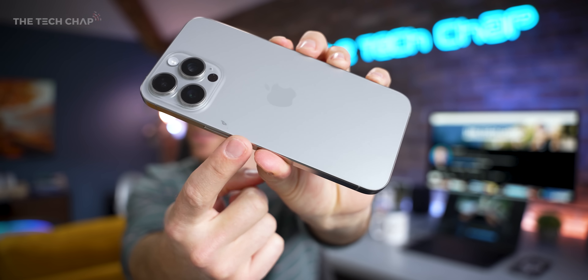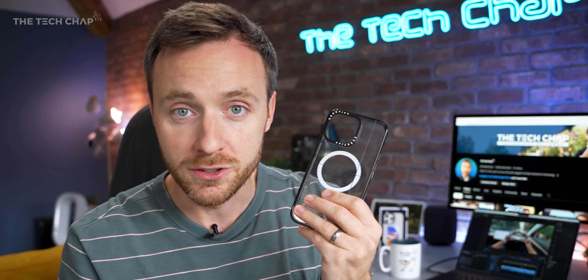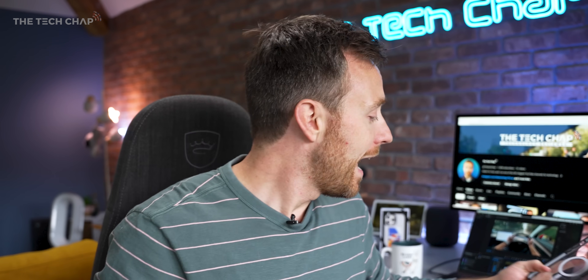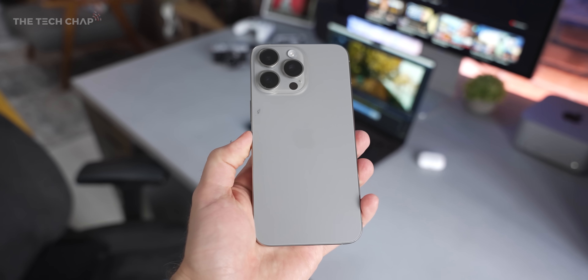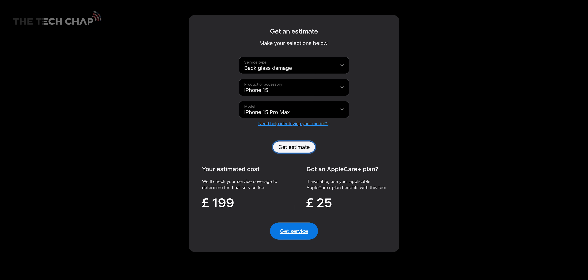I've also successfully dropped it. As you can see, I've dinged the glass here a little bit, which is just my luck as I was literally switching between cases when I dropped it. Sod's law. Which is definitely why I suggest protection at all times. The silver lining is that it's about half the price now to replace this glass back compared to old models, which is great, but still not ideal.